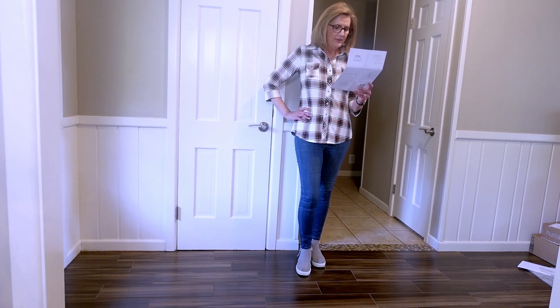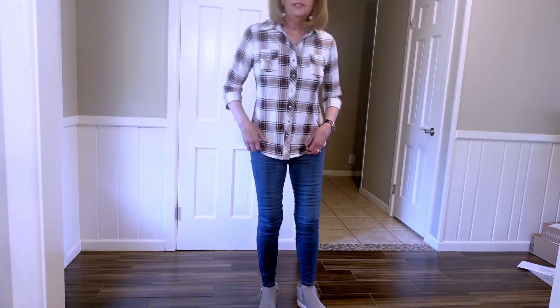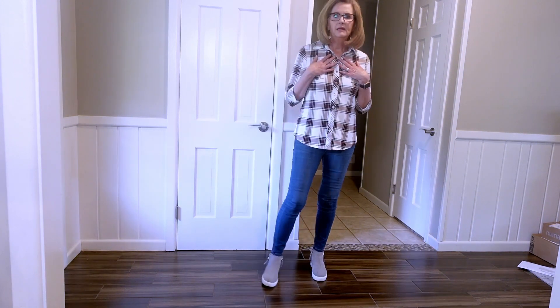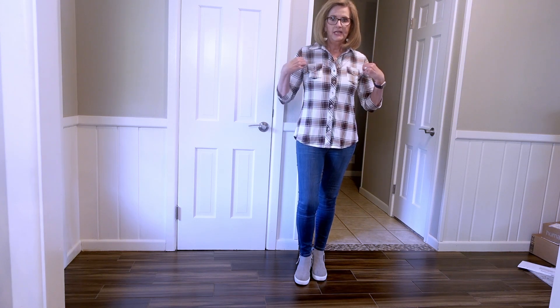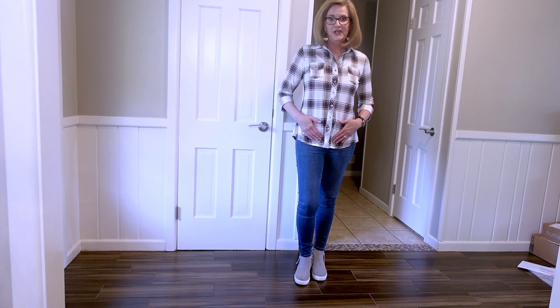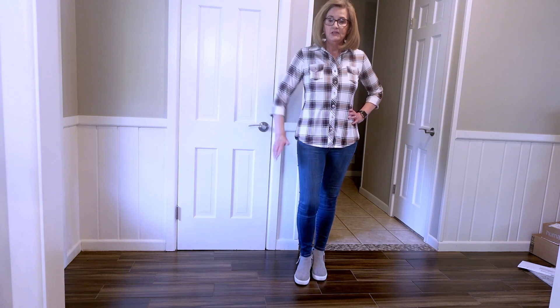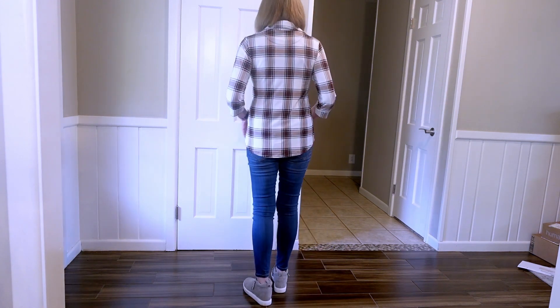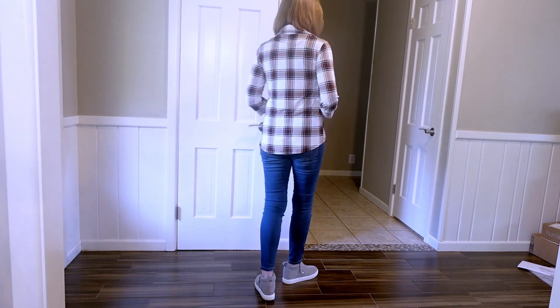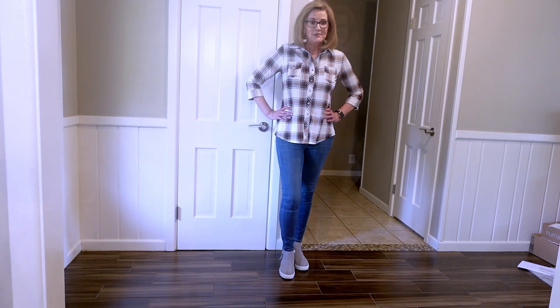This is the Perina Button Down Knit Top by Market and Spruce. I don't know what to think about this — I'm conflicted. I am not a flannel shirt kind of girl, and although this is not flannel, it certainly has that flannel western look to it. And I am from Texas, but... These are my own jeans and I put on my little casual Steve Madden booties. What do you think? I'll be back with the next one.